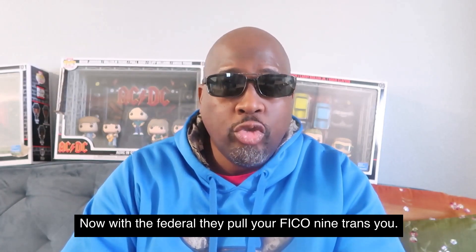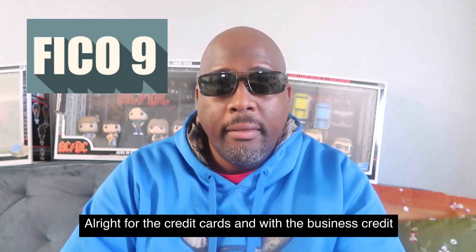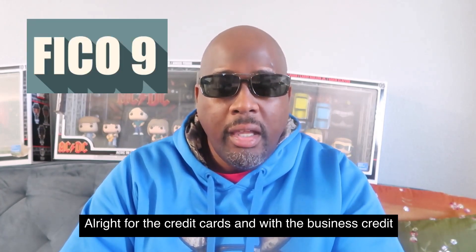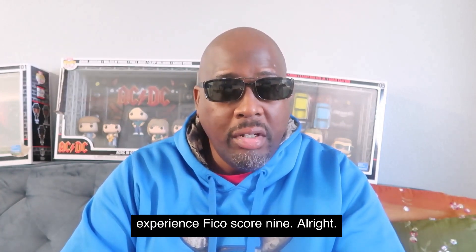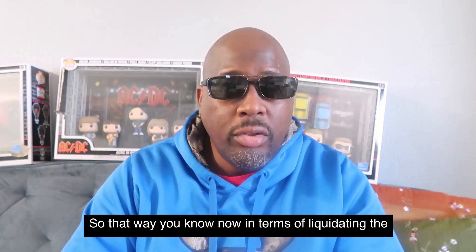With Navy Federal, they pull your FICO 9 TransUnion for credit cards. For business credit cards, they pull your Experian FICO 9 score. Now you know which bureaus to focus on.